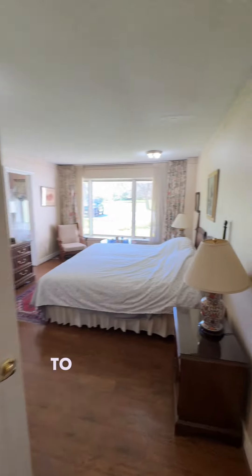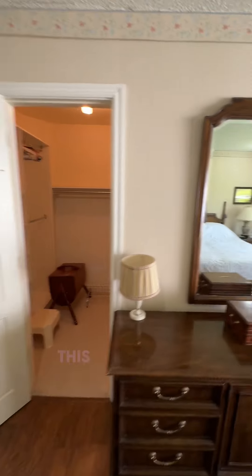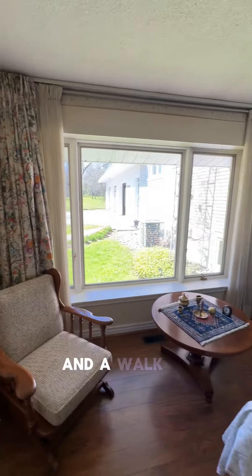Now we are going to journey to the opposite side of the house where we find the primary bedroom. This features a large en suite washroom and a walk-in closet.